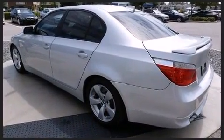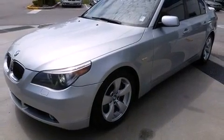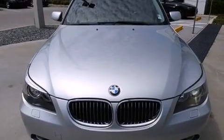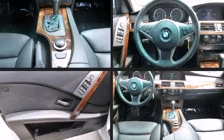Top features include power front seats, front and rear reading lights, one-touch window functionality, adjustable headrests in all seating positions, speed-sensitive wipers, power moonroof, heated door mirrors, and cruise control.